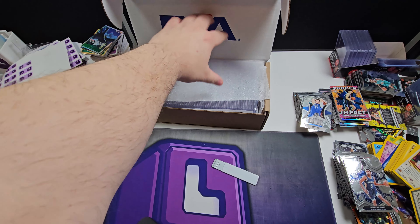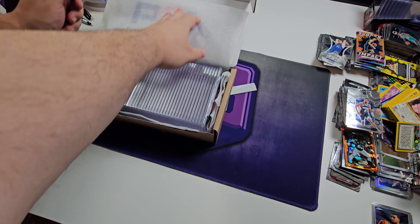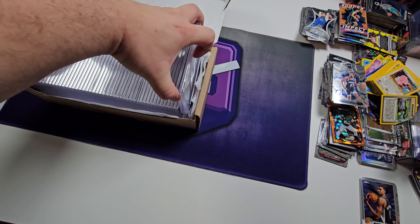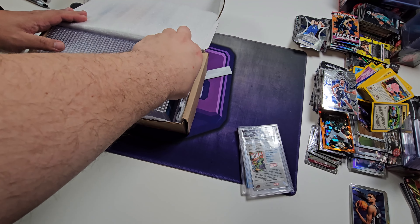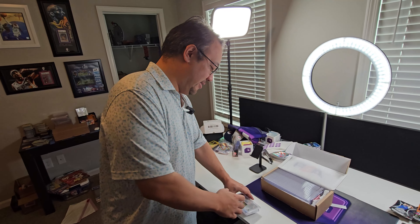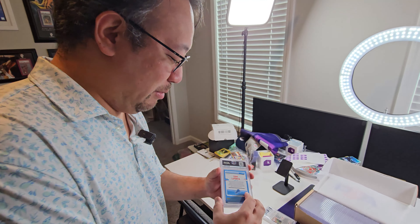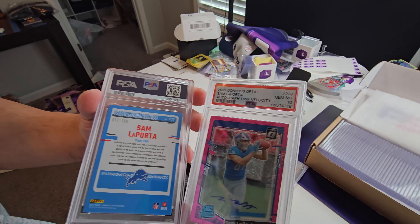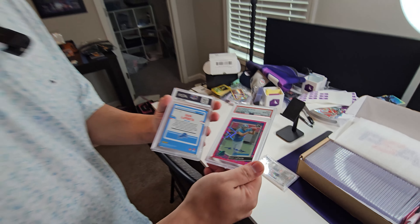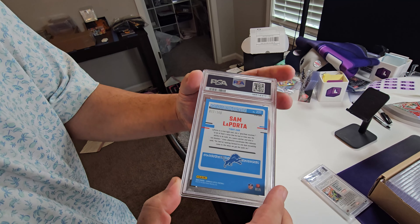Before we get into the huge part of the video, here are the PSA cards now. Most of these are mine, but you got some big cards here at the end, I believe. So we'll do this, and yeah, let's do a little reveal. Let's start with not the big ones. You might have a sticker on one of them just to say your name. Sam LaPorta — 20 out of 50.